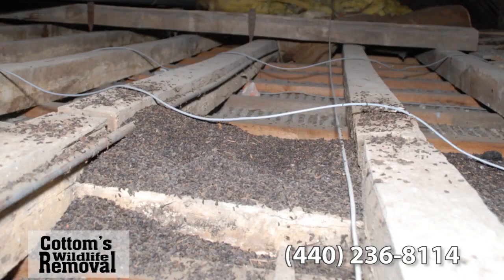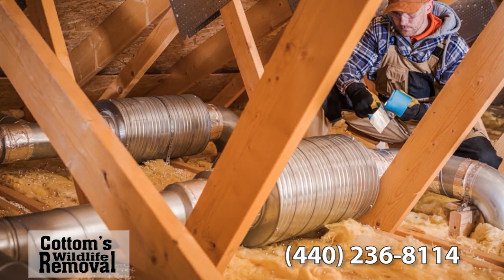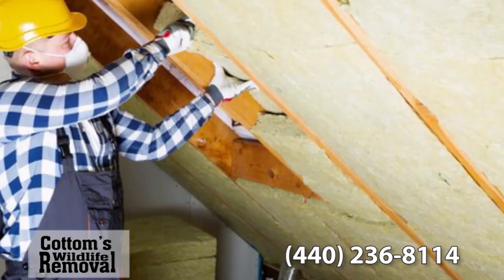One of our services is if the insulation has been soiled with droppings and urine, we'll go in, inspect the attic, remove the insulation, replace it with new insulation, and disinfect and deodorize the rafters to keep the smell down from urine soaking in.